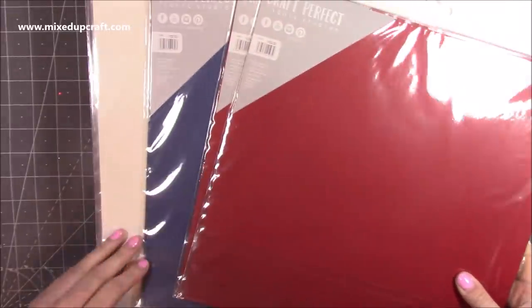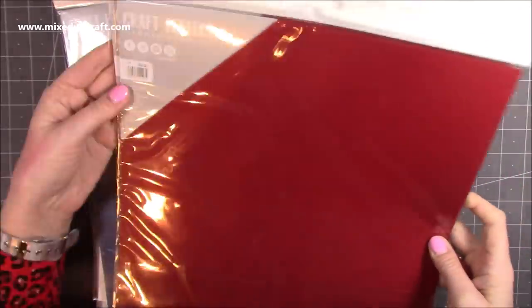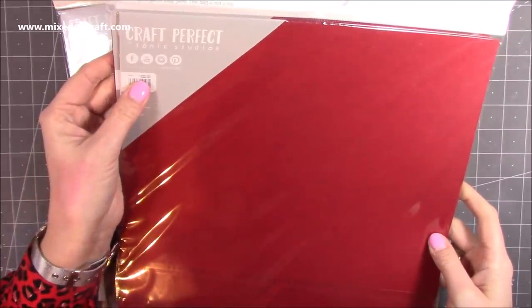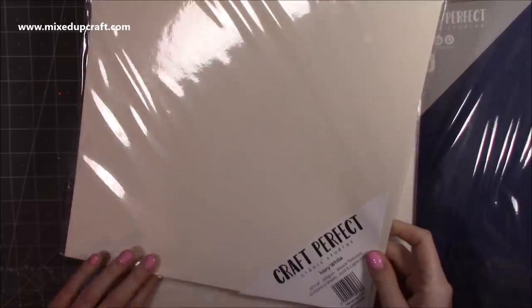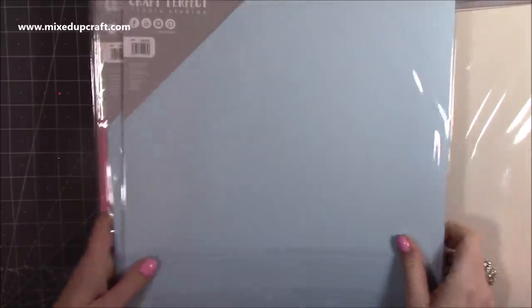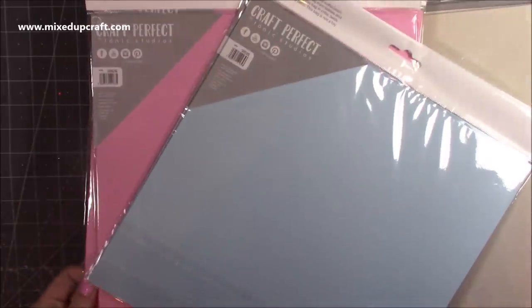I'm going to flick through the colours - I don't really want to take everything out of the packaging. So we've got cherry red, then navy blue, ivory white with a weave texture - these are all 78 pence each. Then arctic blue, love that one, blossom pink - they just scream baby shower - and then ballet pink, really nice.